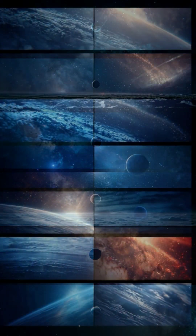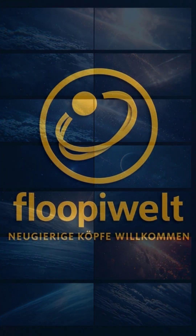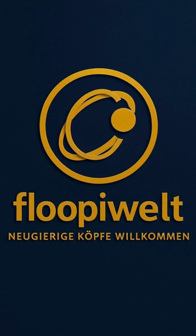Distant, fast, and stormy, Neptune remains one of the most mysterious giants of our solar system — a glowing blue beacon in the vast darkness of space.